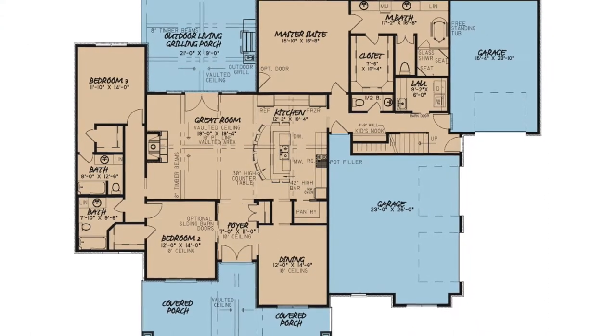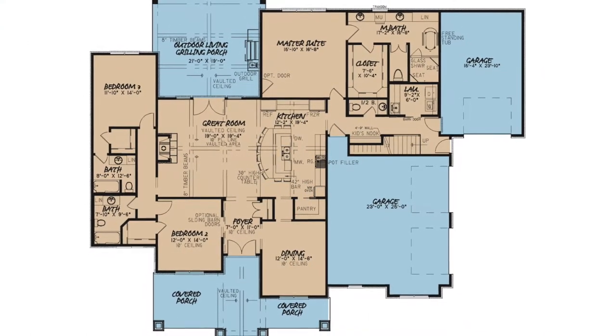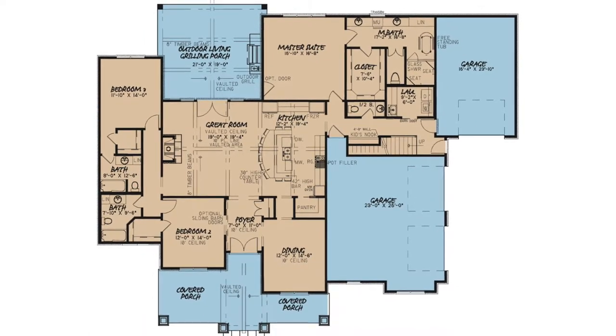This design has a total living space of just over 3,000 square feet and features four bedrooms and four and a half baths.